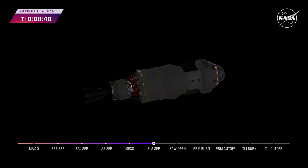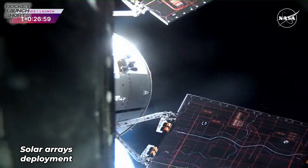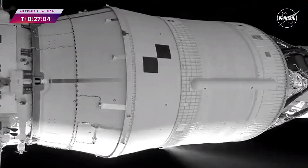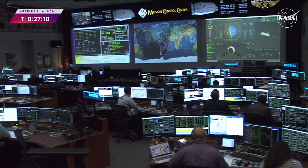The next milestone will be solar array deploy approximately 18 minutes after liftoff. But before Orion stretches its wings, let's check back in with our friends at Kennedy Space Center. We caught a glimpse of those solar arrays, and with all four solar arrays properly deployed, Orion's journey to the moon continues.